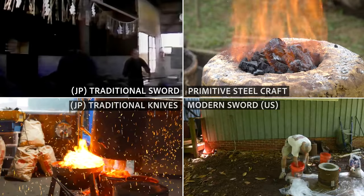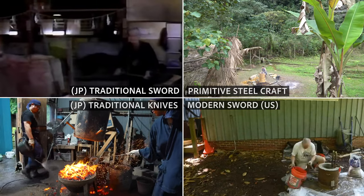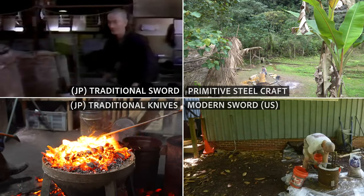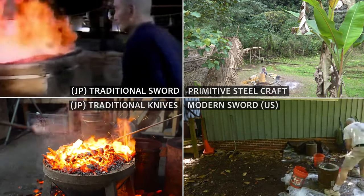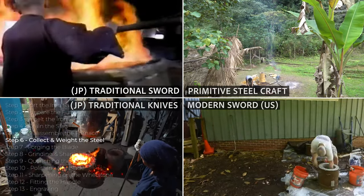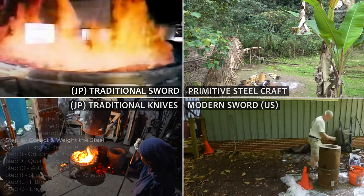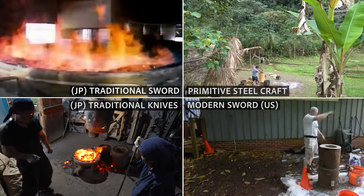Precious Steel. The Kera-oshi method from bloomery making Tamahagane. The precious steel is different than traditional blast furnace or modern blast furnace. This is a direct steel-making process, and in this case the Tatara is operated as a bloomery.